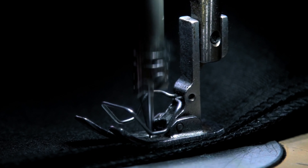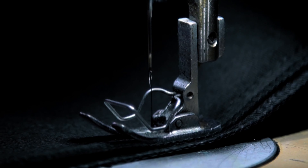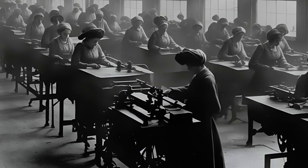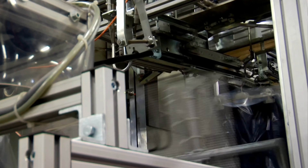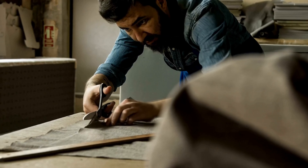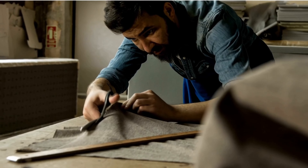A sewing machine is a machine that helps sew fabric and materials together using thread. It was invented during the first industrial revolution to make sewing clothes easier for clothing companies. The first sewing machine, made by Thomas Saint in 1790, improved the efficiency of the clothing industry.